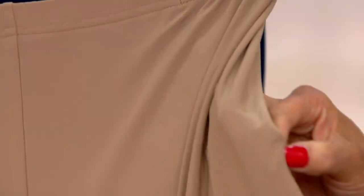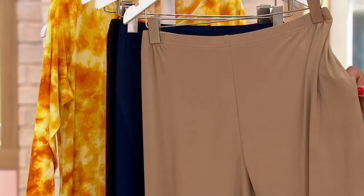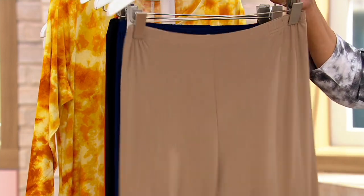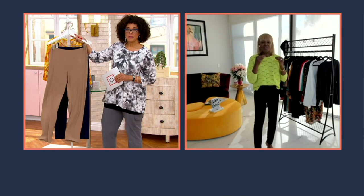Absolutely clean on the sides, so you don't have any lumps or bumps. The Como jersey is 86% cotton, 14% spandex — it doesn't cling to your body. You can see how it just lays smoothly. The fluidity of it is fabulous, and it's that multitasking trouser.